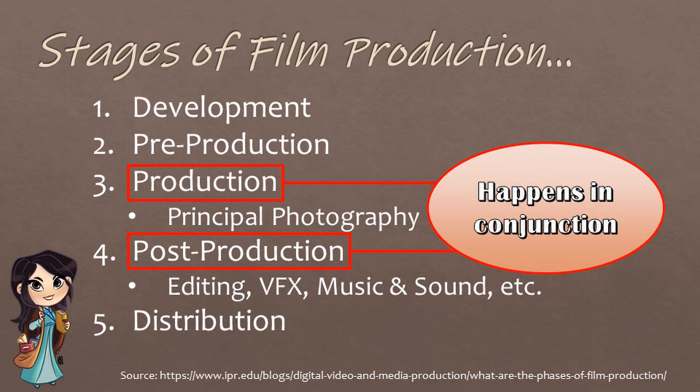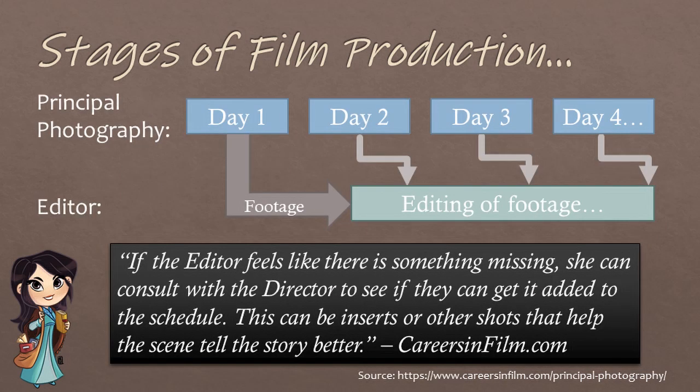Post-production is a little bit of a misnomer because parts of it actually occur in conjunction with production. Editing, for example, is one of those processes in post-production that is partially going on while principal photography is happening. After a day of filming wraps, that footage is sent to the editor who gets it a few days later. As the editor gets more and more footage, they can start on the editing process.